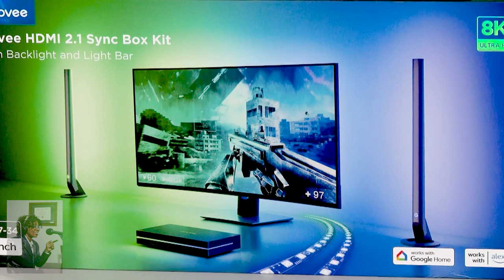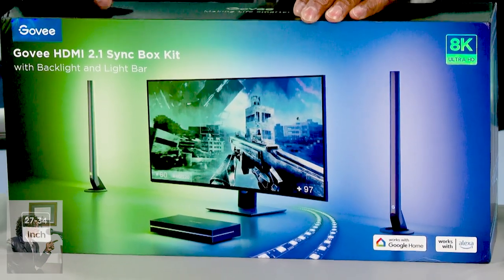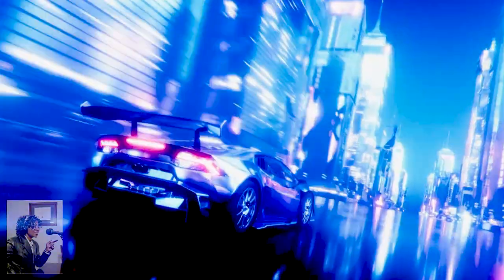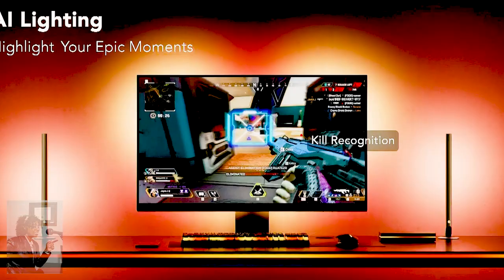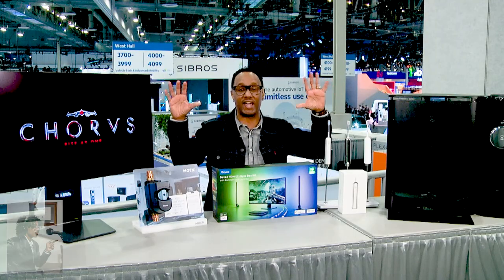One more smart home trend: ambiance is everything, and with gaming it really takes it to a new level with the Govee AI Sync Box Kit 2. These are smart light strips that coincide with the colors happening in the game you're playing — it responds to actions in the game, creating a more immersive environment. The system uses Govee's AI technology to create custom lighting effects in your room. It can even identify a victorious moment in a game and match it with a victory lighting effect, and you can personalize those effects and connect with other Govee lights and devices.